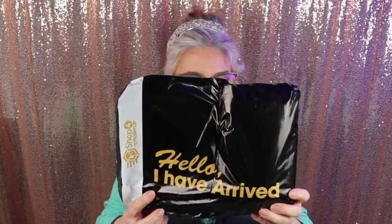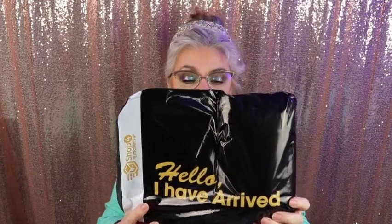It comes in a bag again. I believe it's just more economical for them to ship it this way. I do love that little box — it looks like a little purse. Everything is so expensive nowadays. I like what it says on the bag: 'Hello, I have arrived.' That's cute — a little sense of humor there.